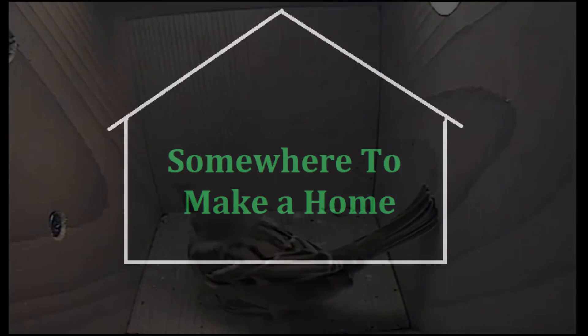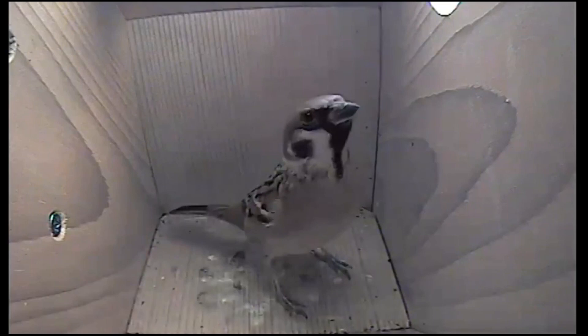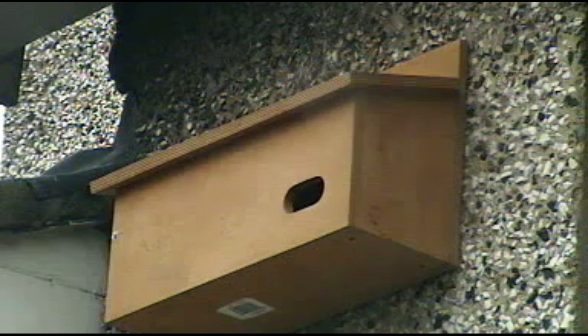Gardens often lack suitable nesting sites for wildlife. To combat this, man-made nest boxes can be installed. Different species of birds prefer different style nest boxes. Robins like open-fronted boxes, tits like boxes with round holes, and birds like sparrows prefer communal boxes with several holes.